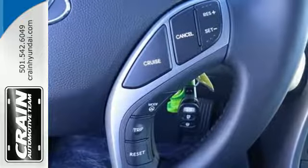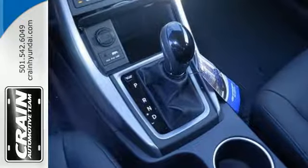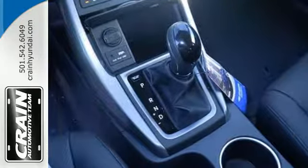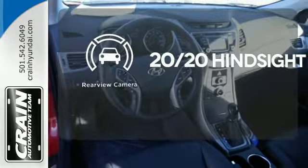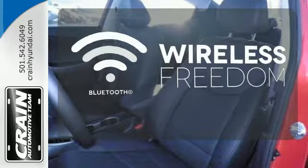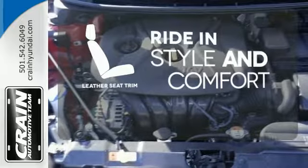You'll also get outstanding horsepower, a capable 6-speed transmission, vehicle stability management system, and hill start assist. See objects previously out of sight with a rear-view camera. You don't have to put your life on hold when you have Bluetooth. Ride in style and comfort with leather seat trim.